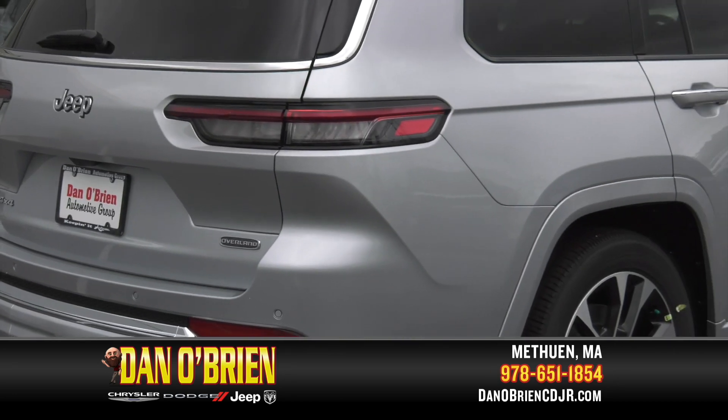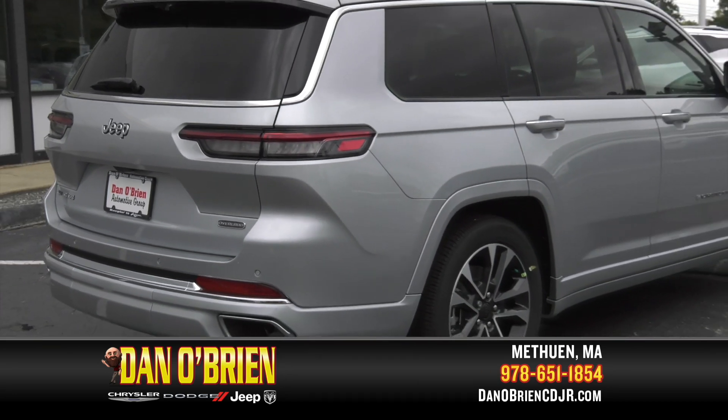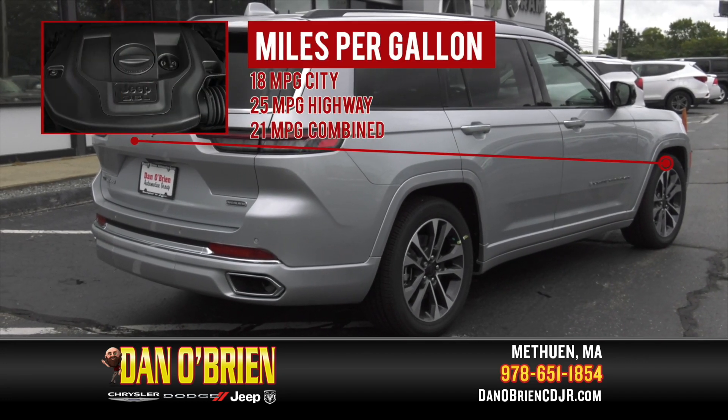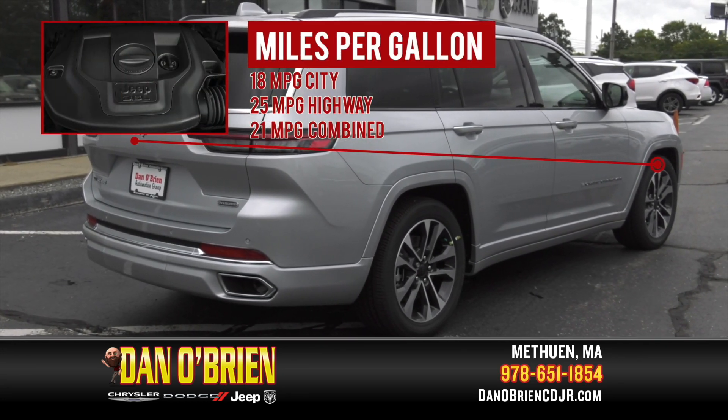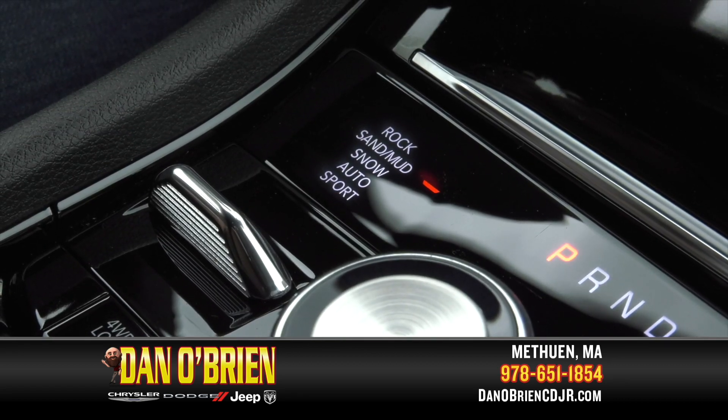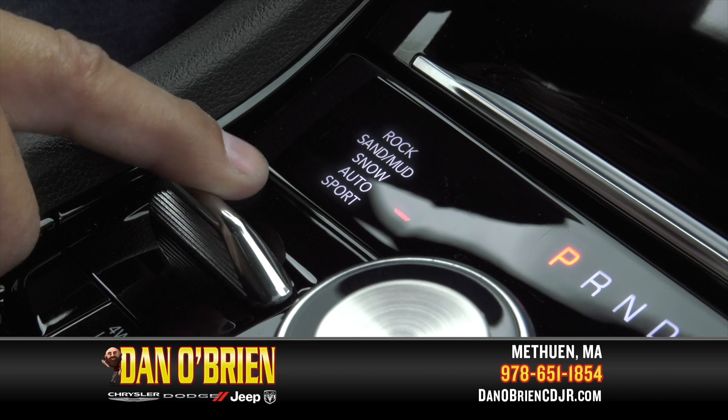This Jeep has a towing capacity of 6,200 pounds to haul all your toys and gets a fuel economy of 18 miles per gallon city, 25 miles per gallon highway, and a combined 21 miles per gallon. The Select Terrain Traction Management System features five modes.